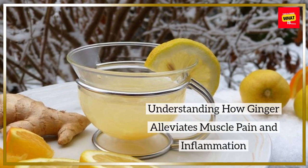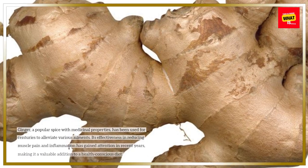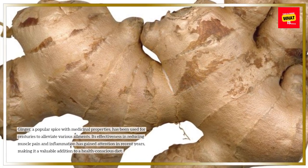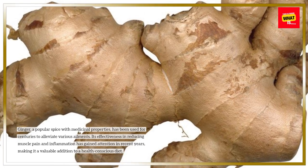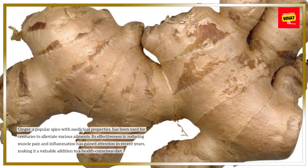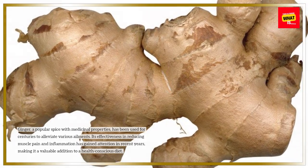Ginger, a popular spice with medicinal properties, has been used for centuries to alleviate various ailments. Its effectiveness in reducing muscle pain and inflammation has gained attention in recent years, making it a valuable addition to a health-conscious diet.